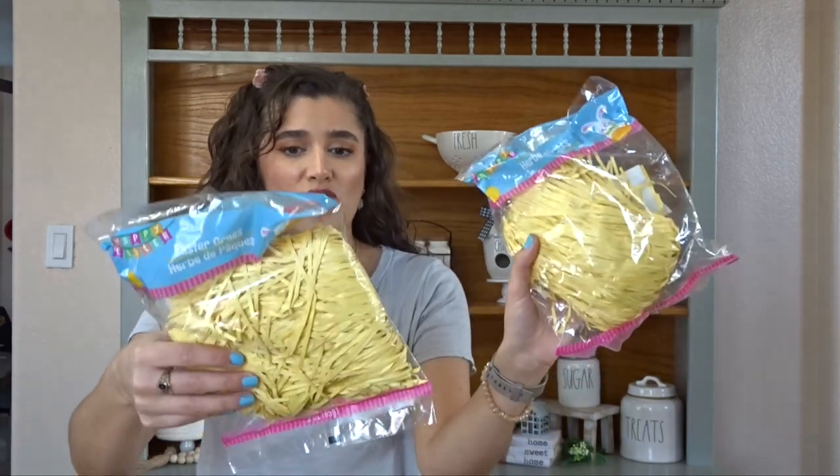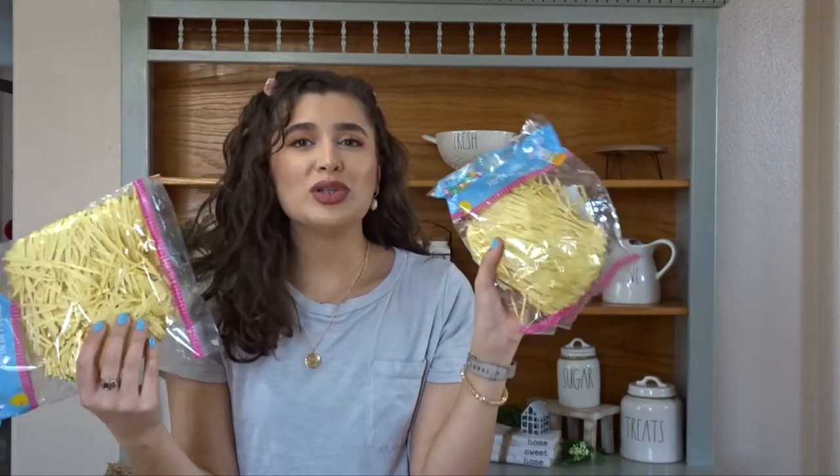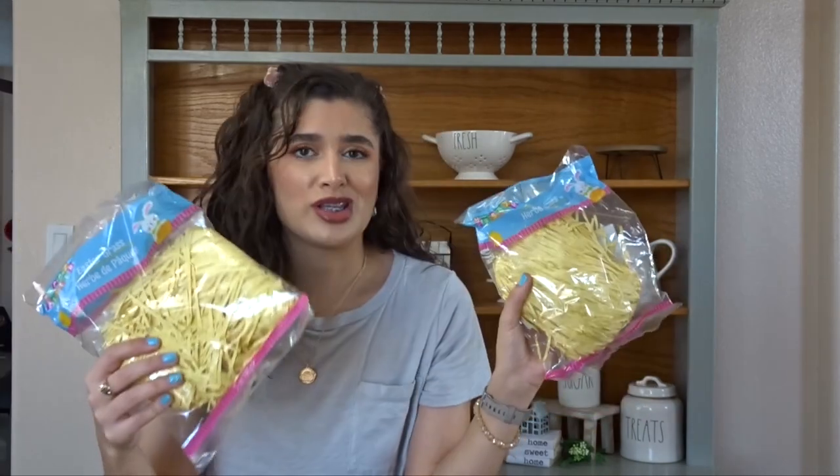So we're going to move into Dollar Tree — I have a lot of stuff from Dollar Tree. The first few things that I have are just some basket grass, and it's yellow basket grass. I figured I could probably decorate with it. I really don't know how I'm going to decorate with this, but I figured it would be nice. It's like a filler somewhere — if it looks empty, I can just stuff this in there.